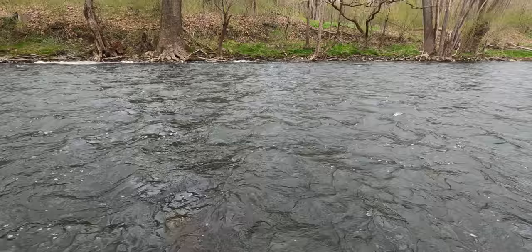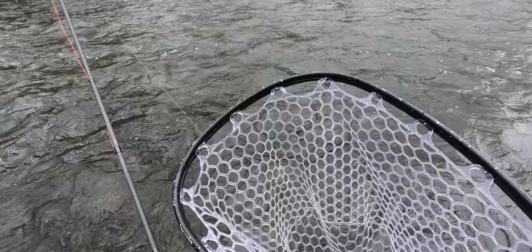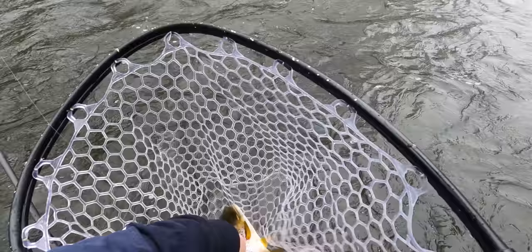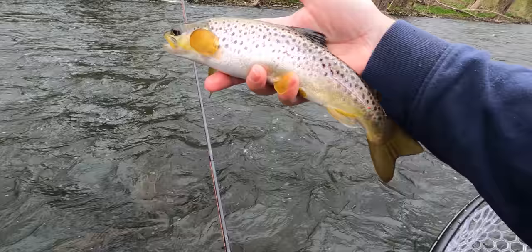It seems like the name of today's game on this stream is: if you can find the fish, you can catch the fish. This one actually took that little brown simple baetis — which is interesting. All these fish are just super fat, look at that belly. They're all gorging themselves on all this caddis.